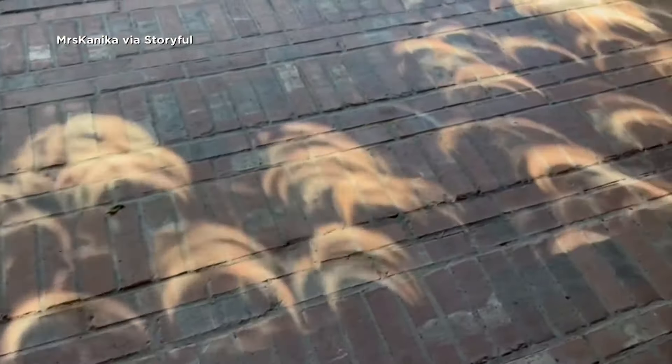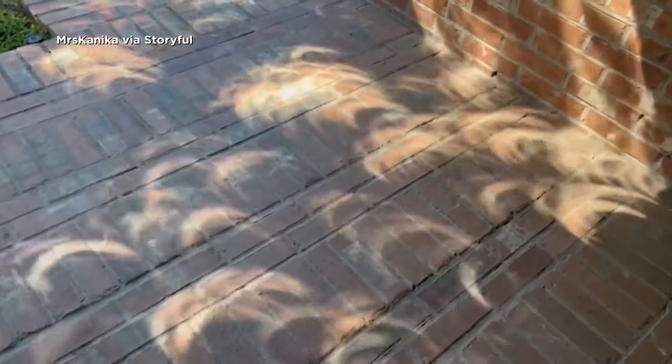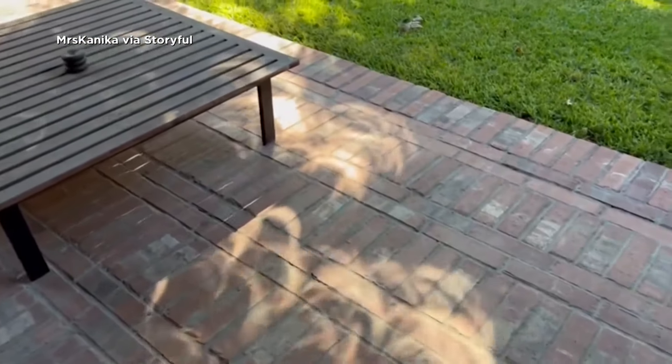If you don't have glasses, is there any other way to view this eclipse safely? There definitely is. You don't need glasses. You probably have made spaghetti and have a colander in your kitchen. Go get that colander, take it outside. The little holes in the colander will act as mini pinhole projectors, and they will take light from the sun and project it onto the ground in such a way that you can see the eclipse happening on the ground using just a colander.